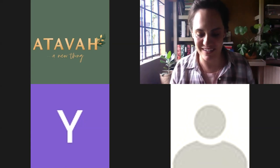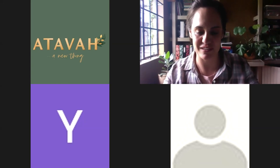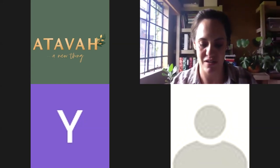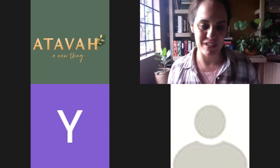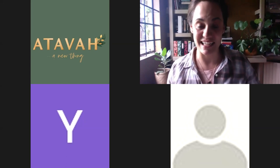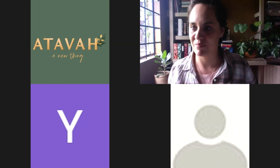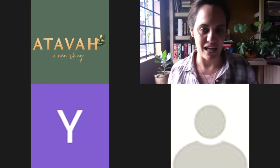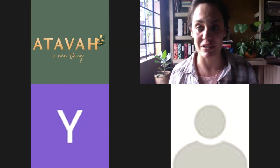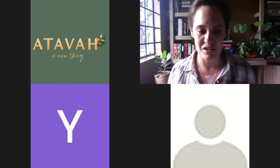Good morning everybody, welcome to Otava's product info session. Today we're going to talk about honey. I myself am a honey farmer and I just want to tell you a bit about how honey works, how it looks, and some frequently asked questions. I've made a small slideshow for you.